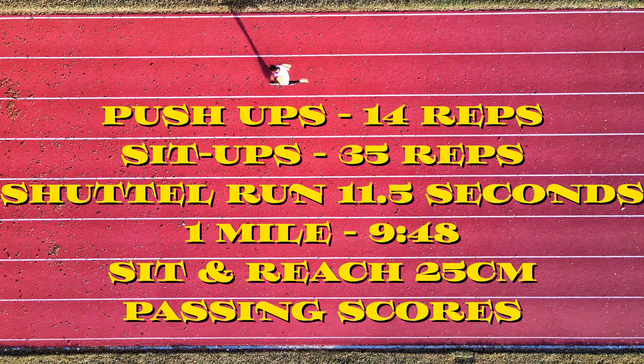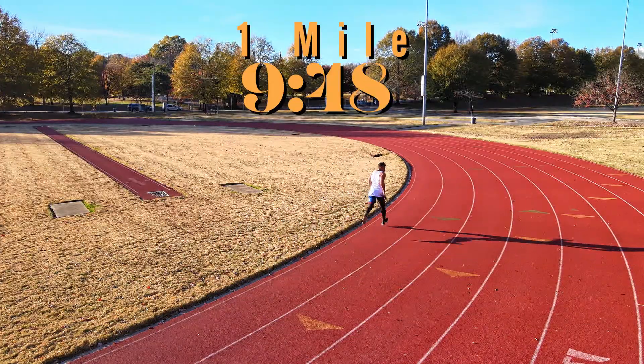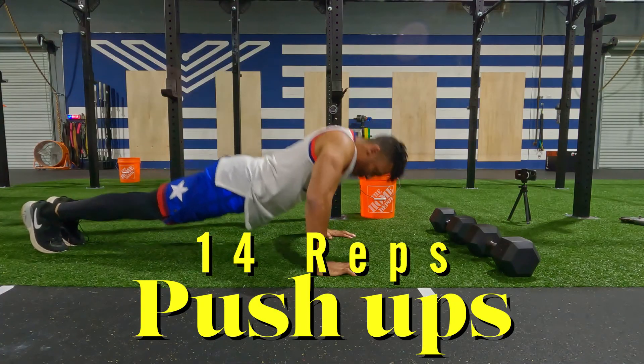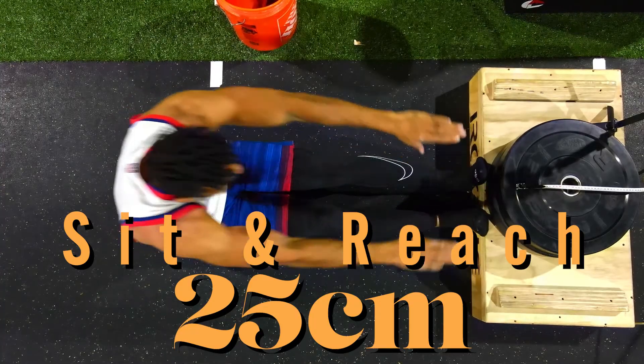So what does it take to be fitter than a fifth grader? I'm gonna go over the minimal scores you need. The scoring standards for the fifth grader fitness test include curl-ups (aka sit-ups), a one-mile run, right-angle push-ups where your arms go to 90 degrees, a shuttle run, and the classic sit-and-reach test.